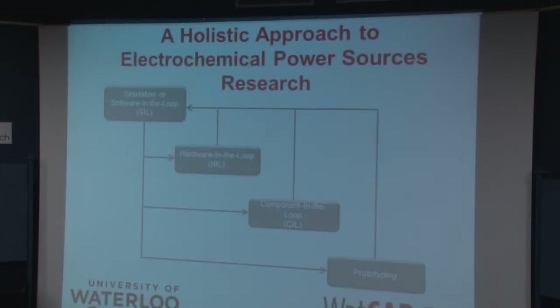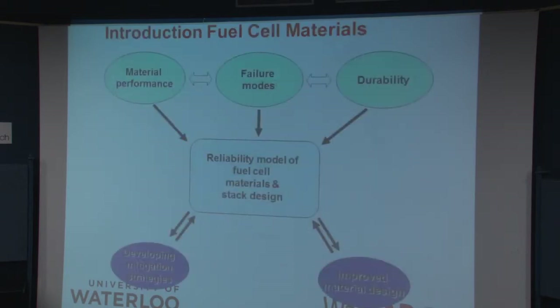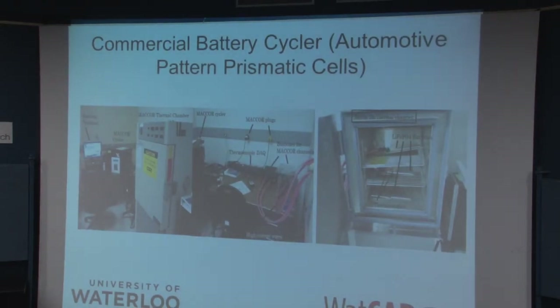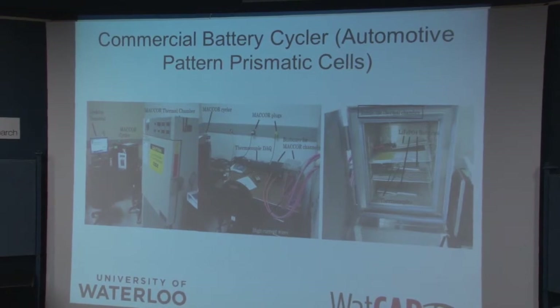When Royden spoke about what he called model-based design, we talk about software in the loop with essentially modeling, hardware in the loop where we test models and control systems, component in the loop where we actually test various components and prototyping, and we've done all of this. My origin is really reliability of fuel cell materials and fuel cell stacks and reliability of electrochemical series. Unlike Linda, I don't invent new materials. I have test chambers and I test what's commercially available.